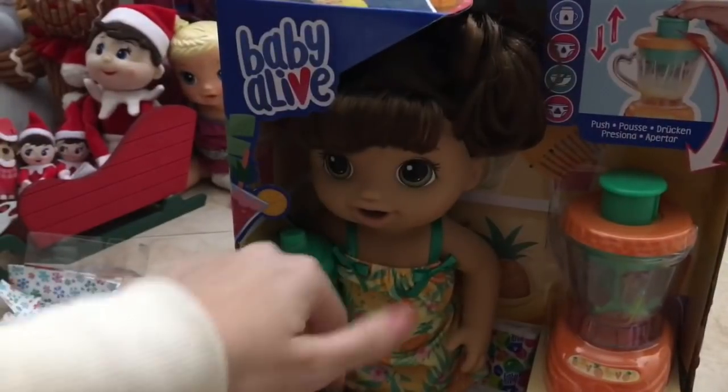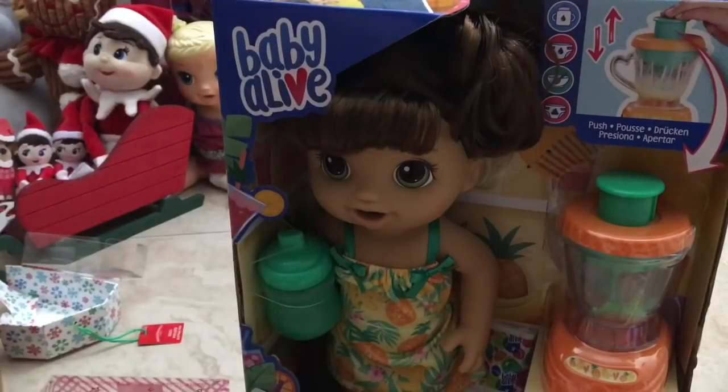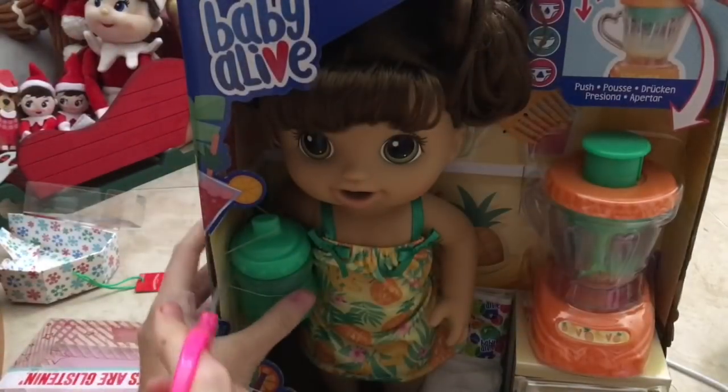I love how she comes with a blender, it's just so adorable. The blonde one is pretty sure a strawberry-themed one — she comes with strawberry food packets and a strawberry dress. They're all different. I haven't seen the African-American version of her yet, but I'm really excited. I'm just gonna go ahead and start opening her.